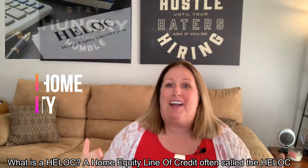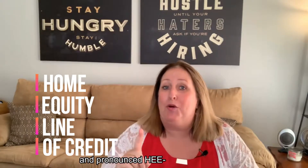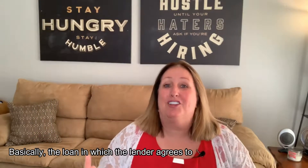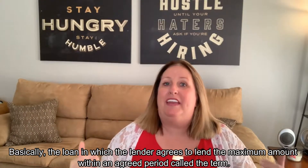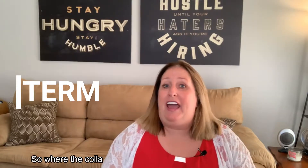What is a HELOC? A home equity line of credit, often called a HELOC, is a loan in which the lender agrees to lend a maximum amount within an agreed period called a term, where the collateral is the borrower's equity in his or her house.